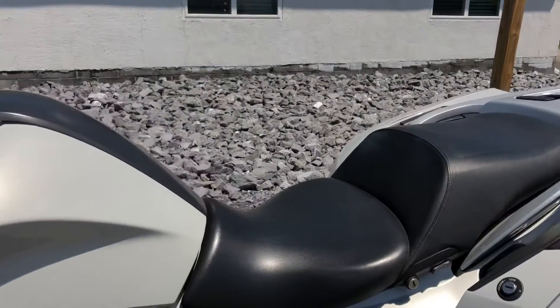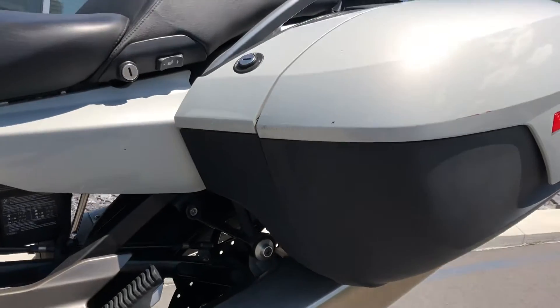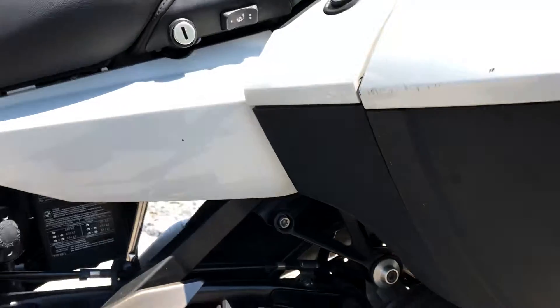42,000 miles, and it just recently had an oil change. We do have some scuffs on the right-hand bag — maybe just a rub mark from the trailer or something like that. But as you can see from the bottom of the bag, no rub marks there.